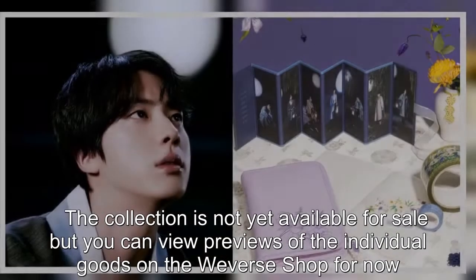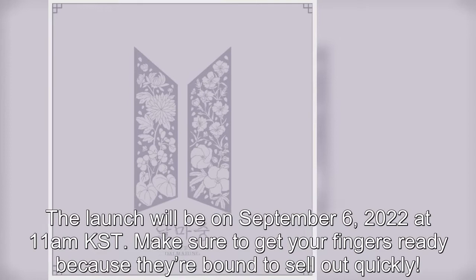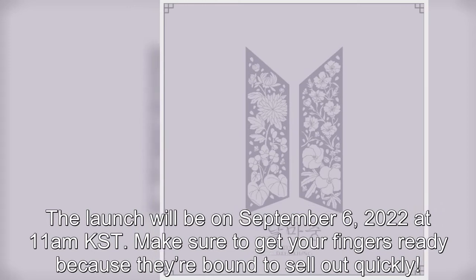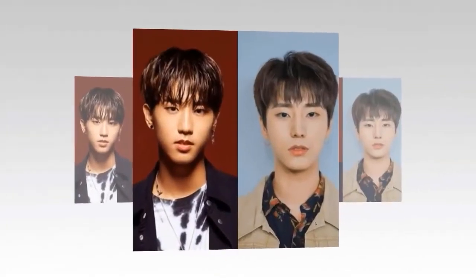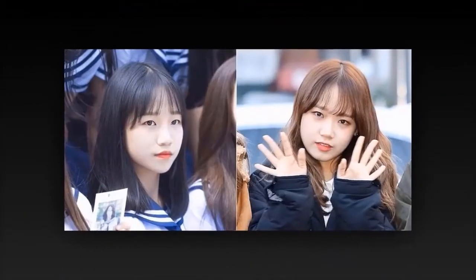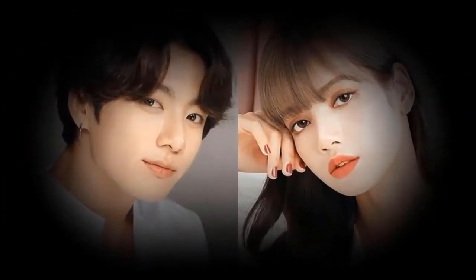The collection is not yet available for sale, but you can view previews of the individual goods on the Weverse shop for now. The launch will be on September 6, 2022, at 11am KST. Make sure to get your fingers ready because they're bound to sell out quickly.